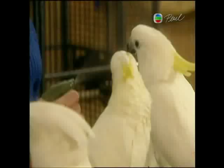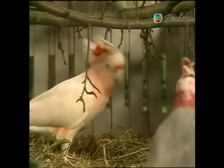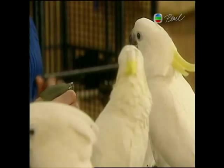Remember, these guys all come from the rainforest. You have to mist the bird with warm water from a plant mister every single day — that's very, very important.